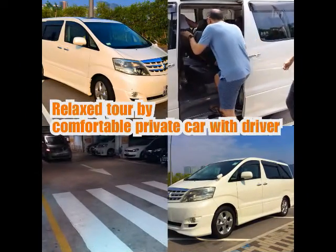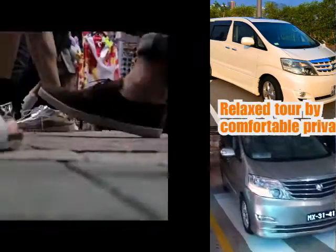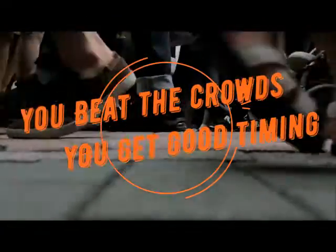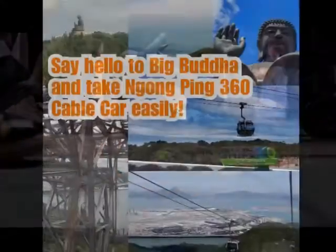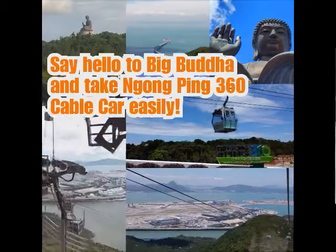You enjoy the relaxed tour by private car with driver. You beat the crowds and get the good timing, so you say hello to Buddha and take on the Ngong Ping 360 cable car easily.